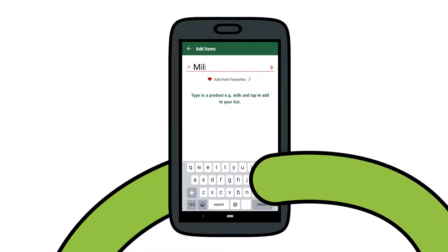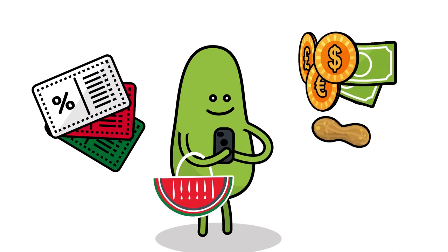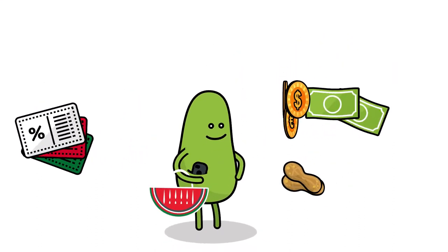For that bigger shop, create your list. Tap to add offers and the app will guide you straight to your items. See your offers, savings and allergens all in real time.